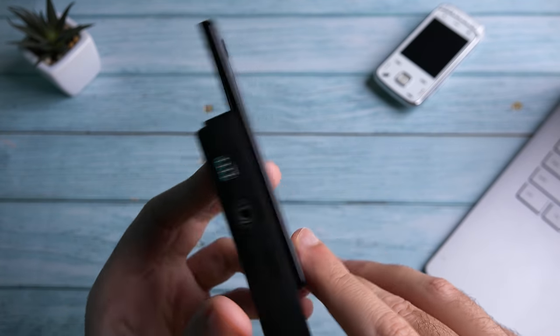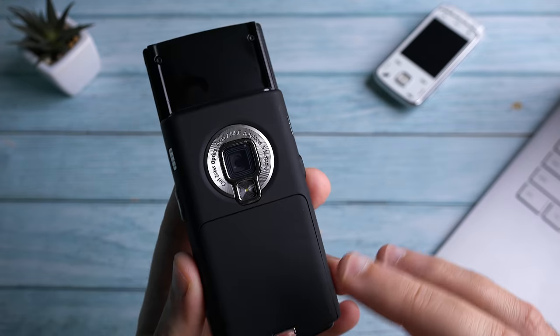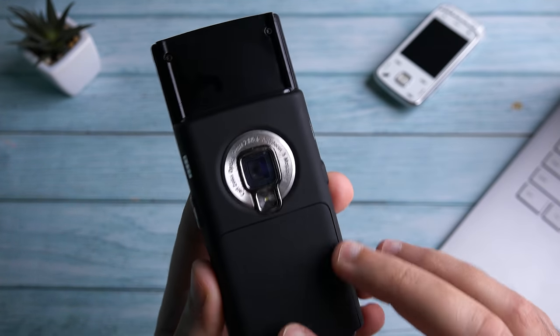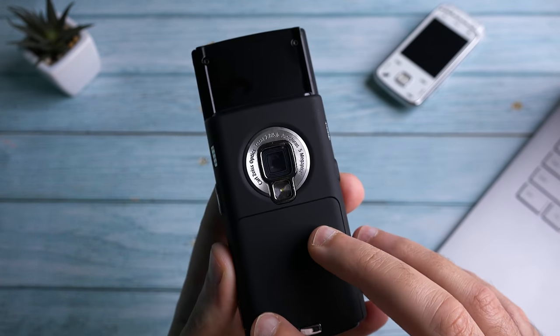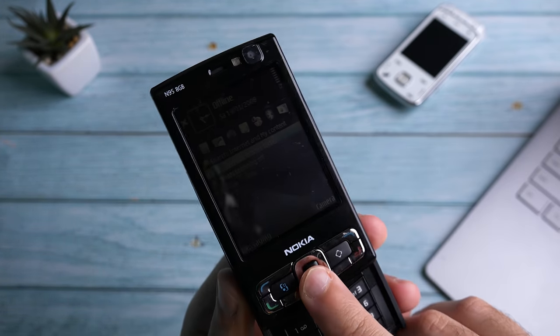Anyways, that's it for me. I hope you guys enjoyed this video. I would love to hear your thoughts on which nostalgic phone you'd love to be featured on the channel, so let me know in the comments down below. Thank you all very much for watching, please don't forget to share, like, and subscribe, and I'll see you in the next one.